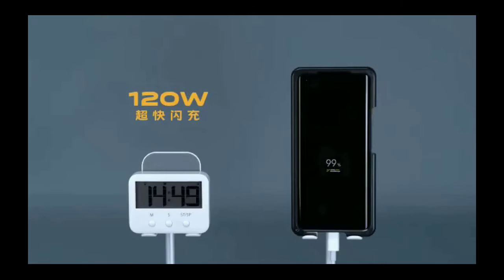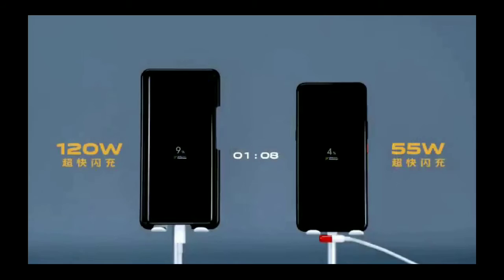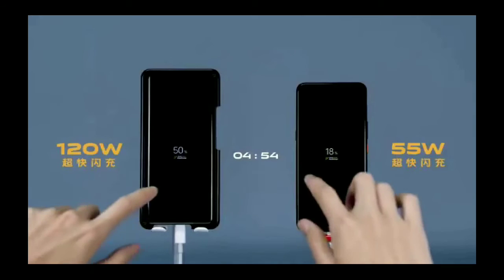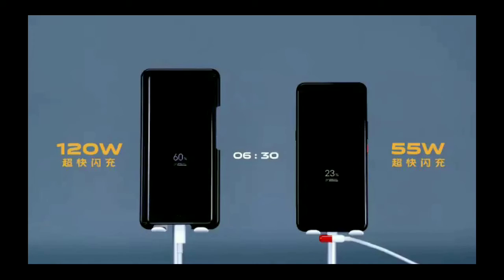We have 100W charger, 100W charger, 10W charger — this is a comparison for you guys.